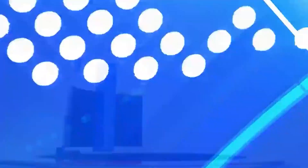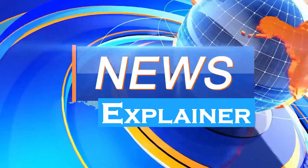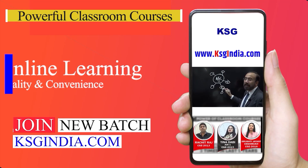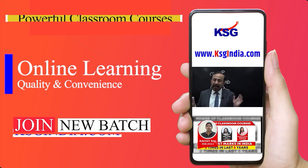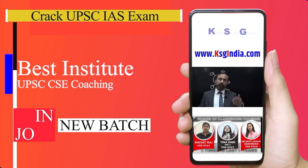This is all about this explainer. Stay tuned to KSG India for more such videos. To join KSG India courses and to crack the IAS exam, visit ksgindia.com. You can also get the PDF of this video on ksgindia.com.